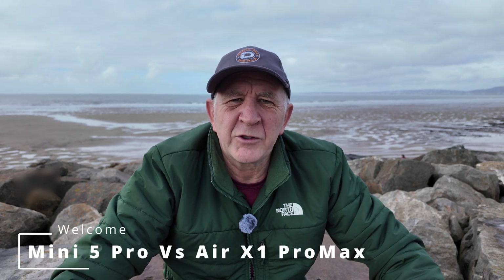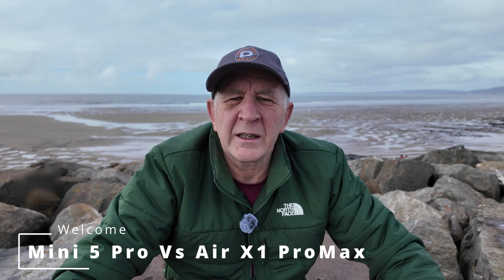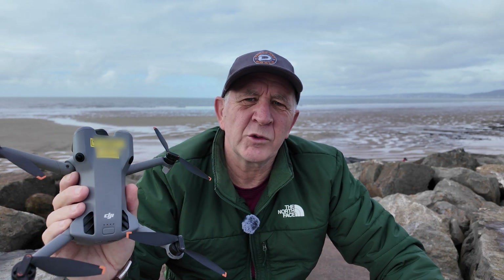Hello and welcome back to the channel. If it's your first time here, my name's Andrew, and today I'm going to be looking at what happens if DJI drones are banned and whether or not the Hover X1 Pro or Pro Max could be a viable alternative.